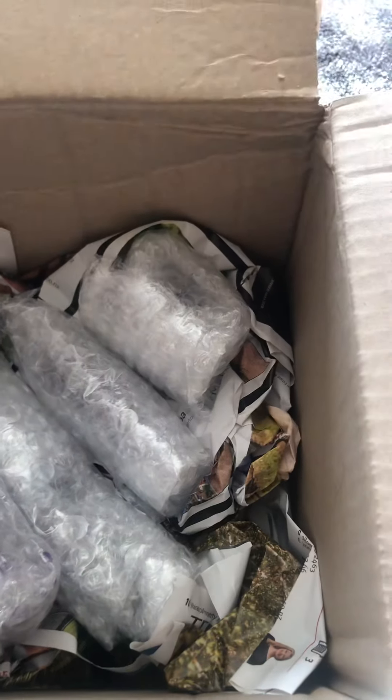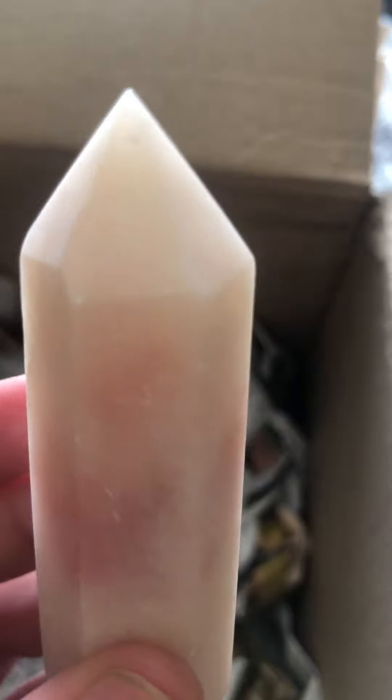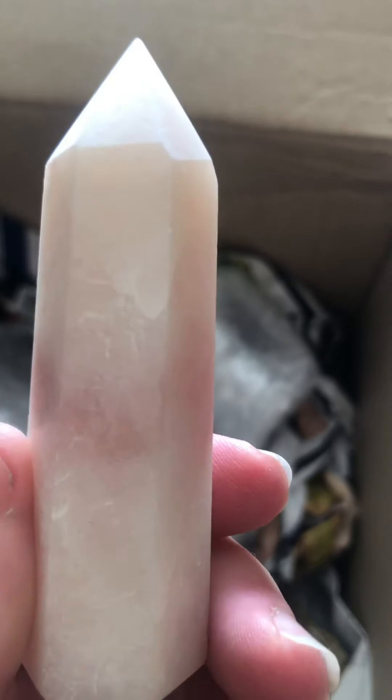I'm going to hold my phone in. I don't remember what we got. This, I think, is from the market. Oh, look at that. Now that, I believe, was the pink opal point. That is stunning — excuse my nails. Look how pretty that is. I don't like pink, but that is beautiful. So that's one.